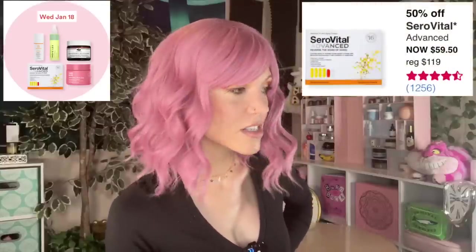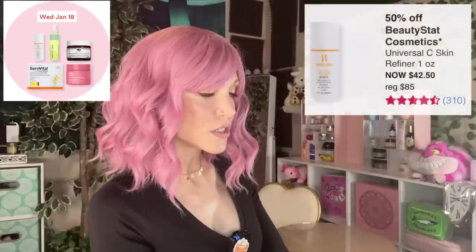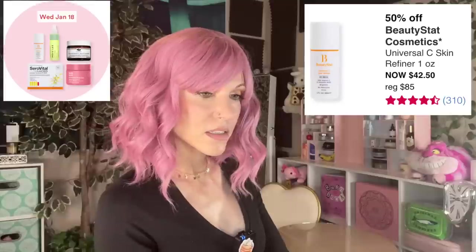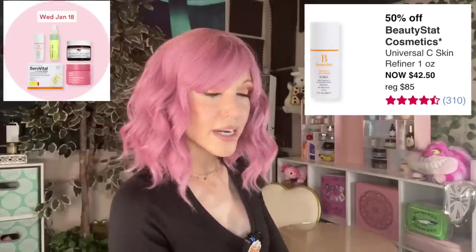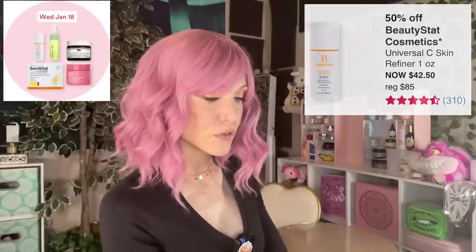Wednesday, January 18th. The Beautystat Cosmetics Universal C Skin Refiner — I've seen this in subscription boxes but still haven't tried it. It is pure vitamin C, L-ascorbic acid. Leave a comment if any of you have tried it.